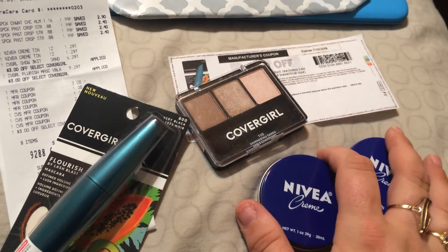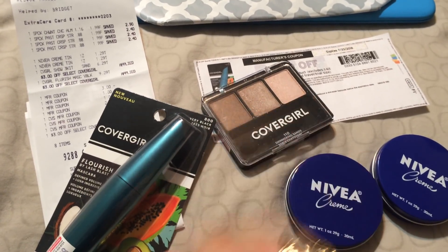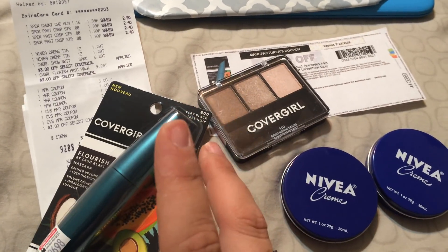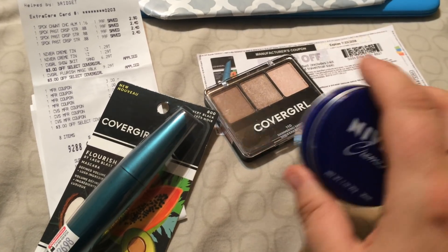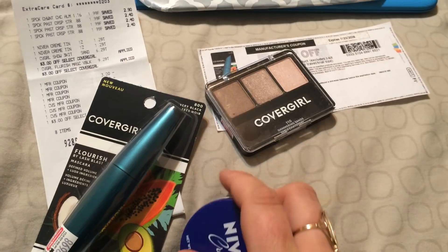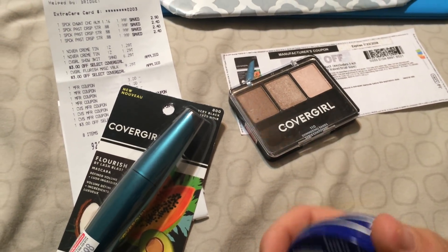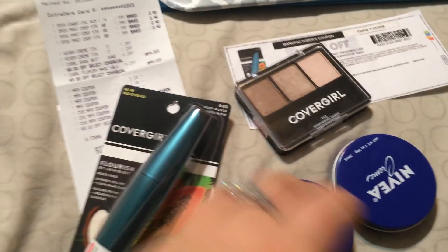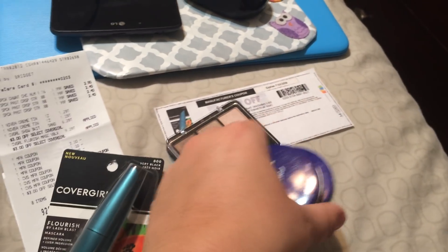What I did was get some Special K snack bars — those are already in the cabinet. I picked them up; they were like a dollar 99, and there's a dollar off of two in the 5/13 retail me not insert, so it makes them a dollar 49. It also has an ibotta rebate for 85 cents on my account — some people might have a dollar — but I already used that at ShopRite. If it resets, great, it'll be even cheaper.